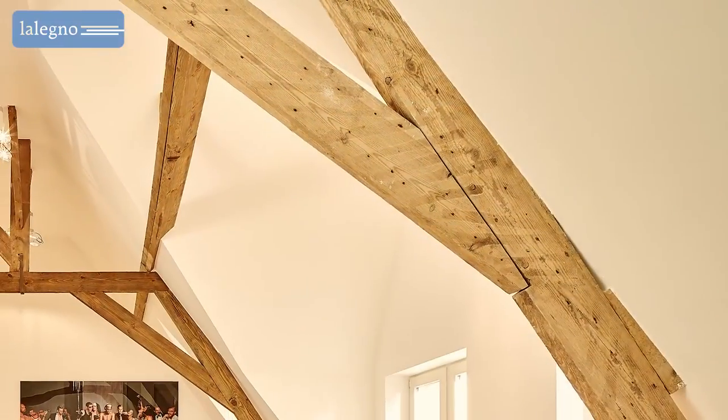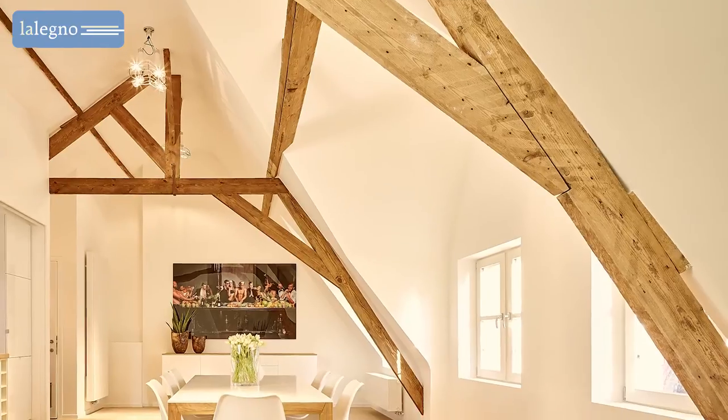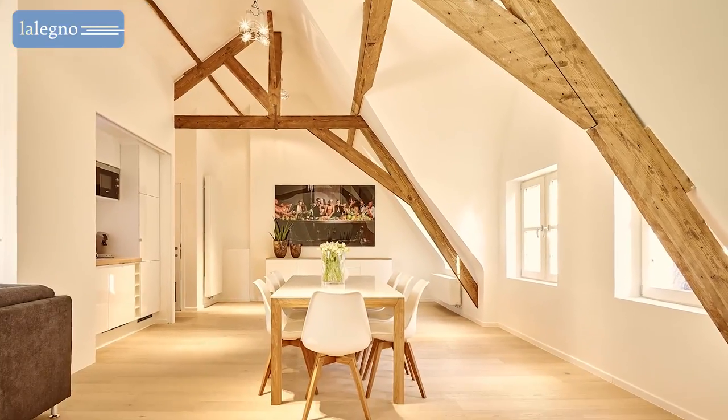Moreover, this wooden floor is remarkable for its natural charm. It seamlessly connects the original elements of the building to the modern design and contemporary comfort that residents nowadays expect.